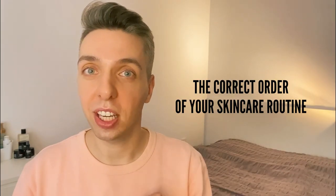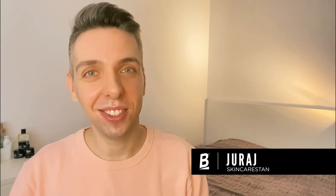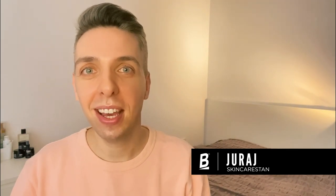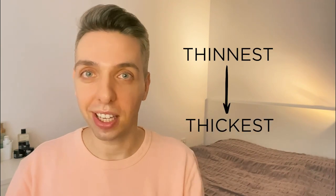The correct order of your skincare routine is something that confuses so many, so let's figure it out together. The first main rule when it comes to applying your skincare correctly is: cleansing first, sunscreen last. For everything in between, you follow another rule — thinnest to thickest — meaning you first apply your thinner consistency serums and products, then move into thicker consistency serums, moisturizers, oils, etc.